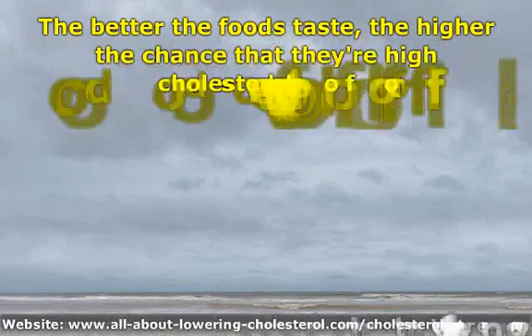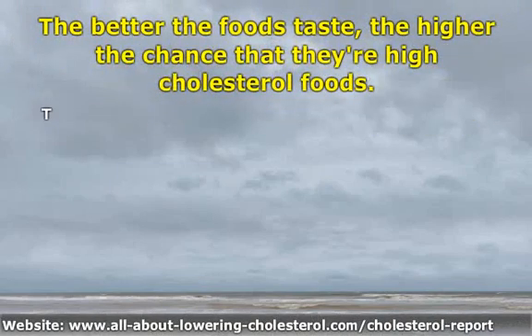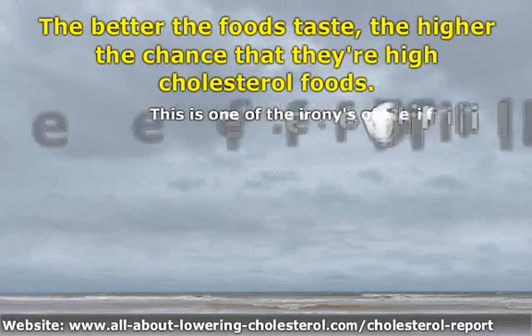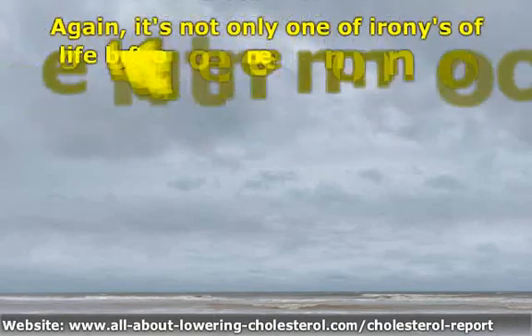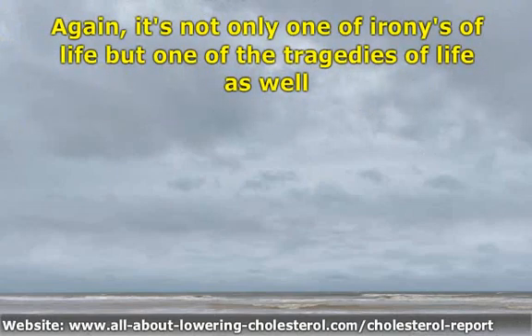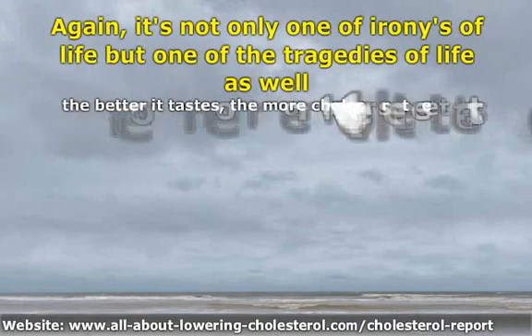The better the foods taste, the higher the chance that they're high cholesterol foods. This is one of the ironies of life — and one of the tragedies of life as well. The better it tastes, the more cholesterol it seems to contain.